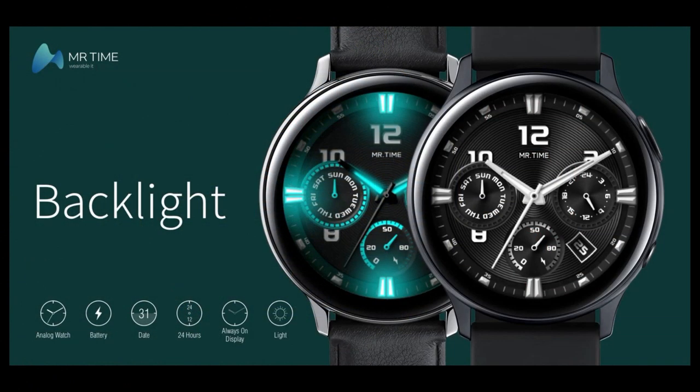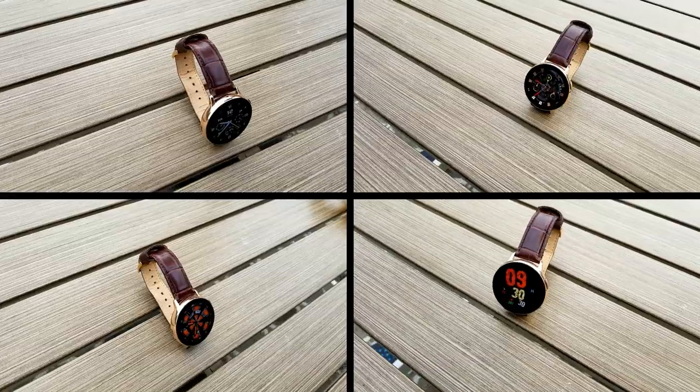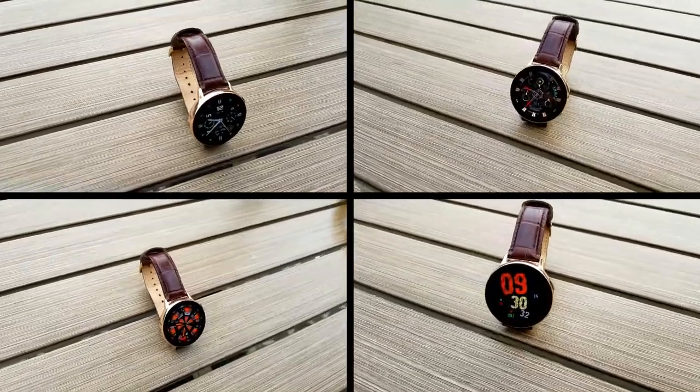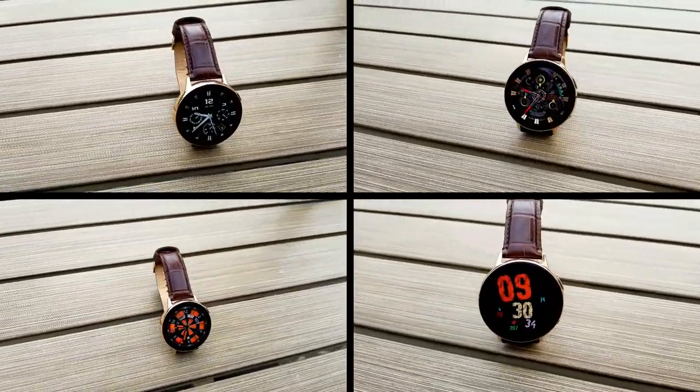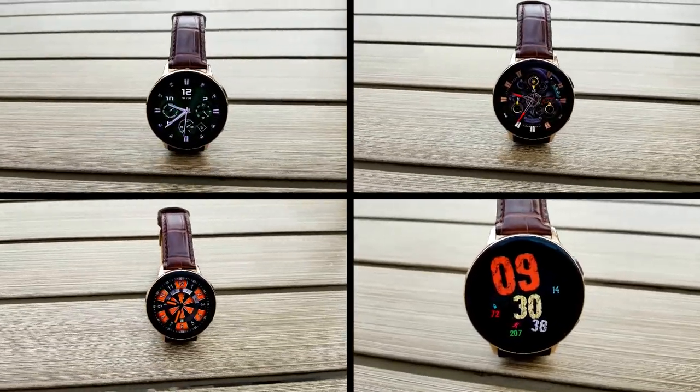Alright guys, those are the freebies you can pick up right now in the Galaxy App Store. Just remember that the two faces from Mr. Time are on limited time promos set to expire later this week, so don't delay on getting a copy of either one. Also remember to check out the watch faces available in the Viron collection, because that developer has some simple but nice free designs there as well.